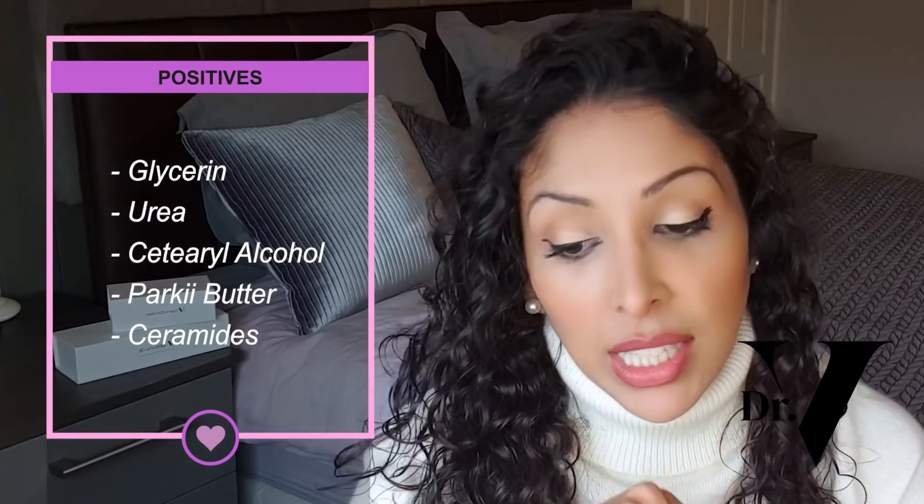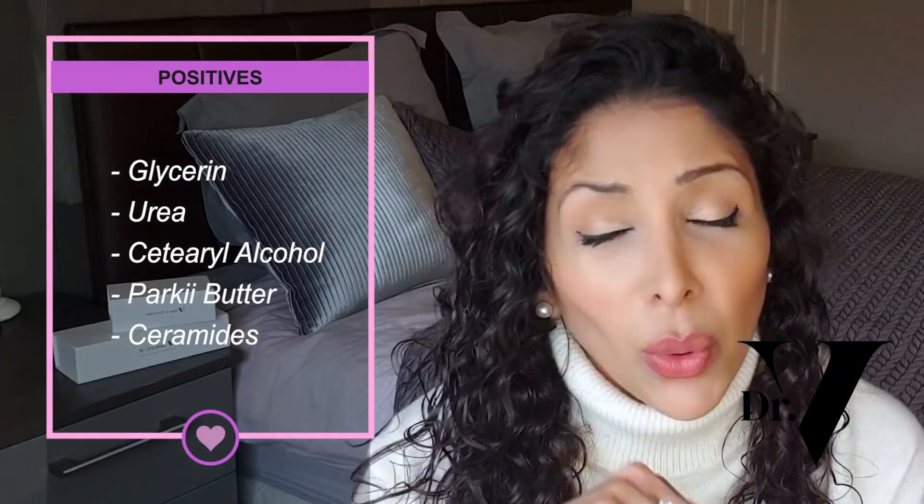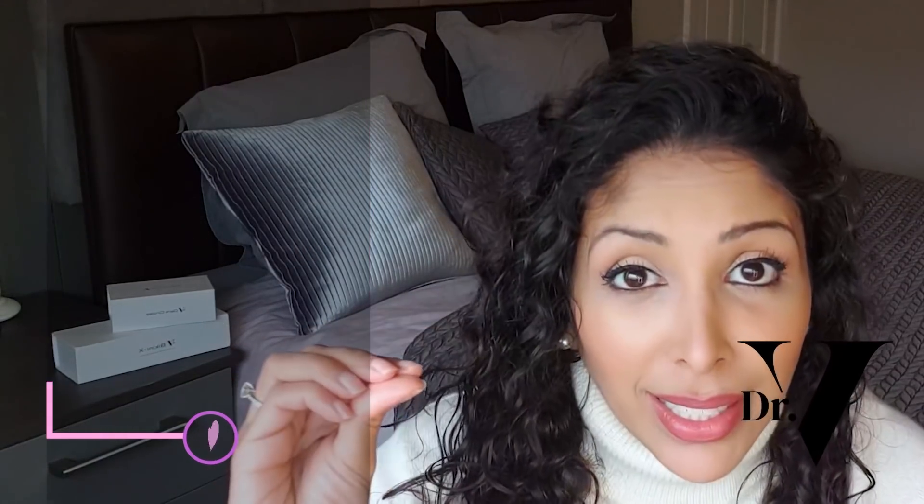The rest of the ingredients in Advanced Repair are moisturizers and emollients — glycerin, urea, cetearyl alcohol, shea butter, and ceramides. All excellent ingredients that are going to create a healing environment for your skin — perfect for very dry skin. Just avoid it if you have acne. If you have dry skin, please purchase this product. I love it.